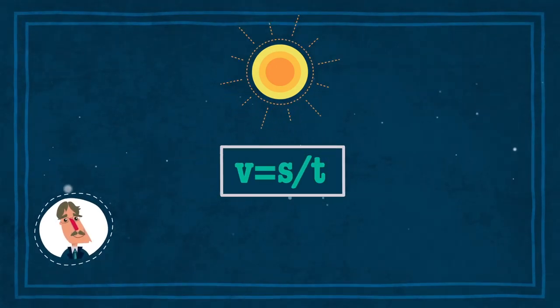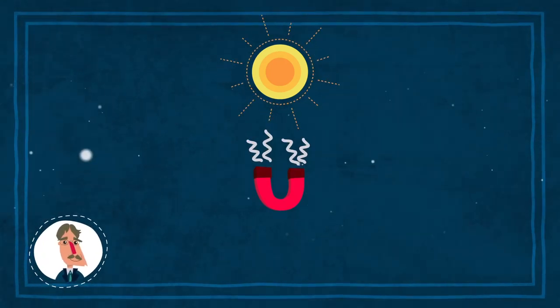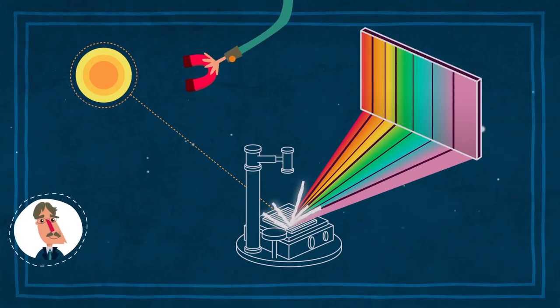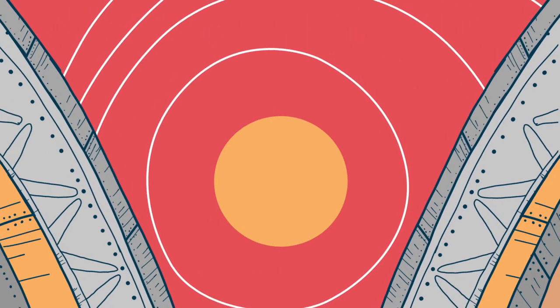Ihre chemische Zusammensetzung, ihre Temperaturen, ihre Geschwindigkeiten, sogar ihre Magnetfelder. Wenn ein Gas einem Magnetfeld ausgesetzt ist, spalten sich die Spektrallinien im von ihm ausgesendeten Licht in zwei oder mehrere Teillinien auf. All dies war zu Zeiten Hales bereits bekannt.